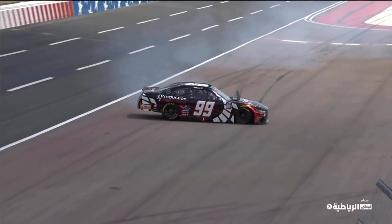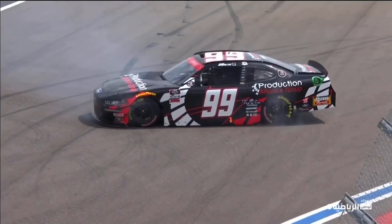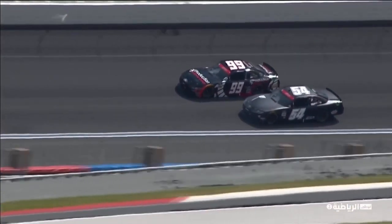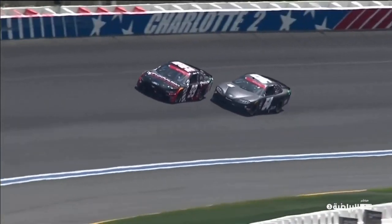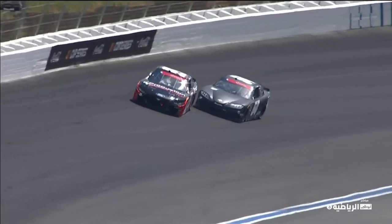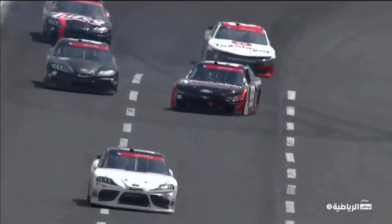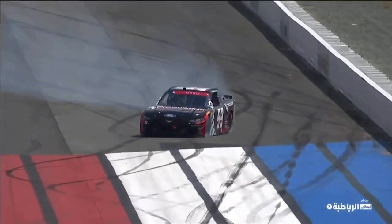You saw him try to make those passes a couple laps before that — he was trying to do the same thing, he'd drive it in there and try to pack that air on there. You could tell that Chase was struggling with his car. The amount of air and how close he got to that left rear quarter panel just got that car out from underneath Chase.